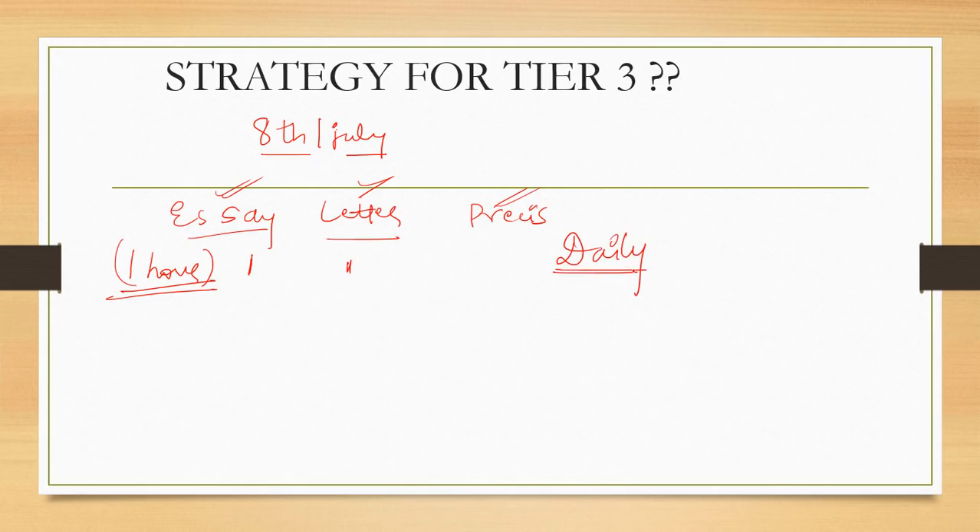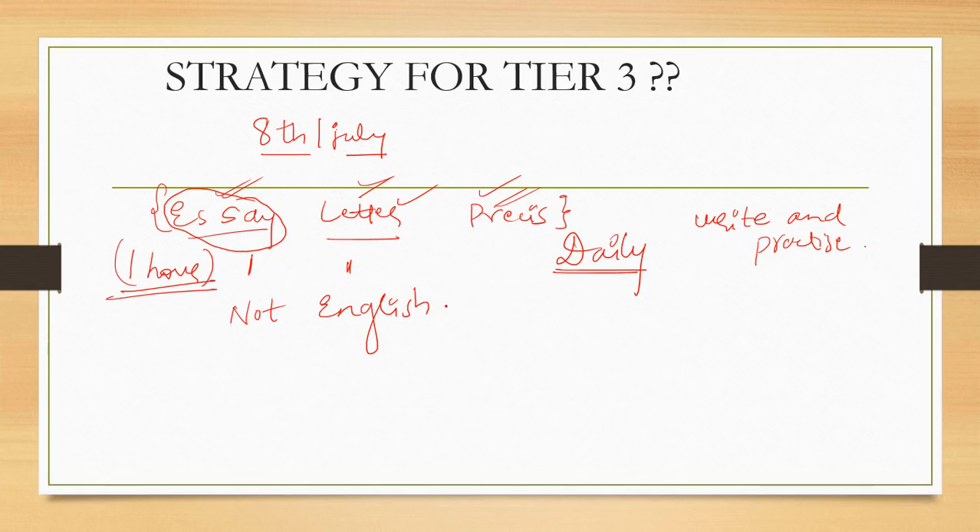This will help you a lot. If you want to increase your score in essay and all these components, you have to write and practice. If you only read, it will not help you in the exam — write and practice. Scoring good marks in letter and precis writing is achievable and not that difficult, but scoring good marks in essay is not easy. In essay, it's not just a test of English language or knowledge — it's also a test of your answer writing skills.